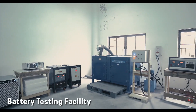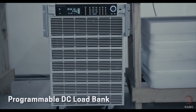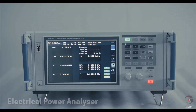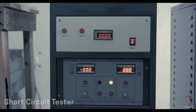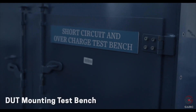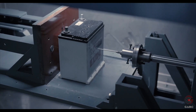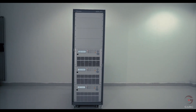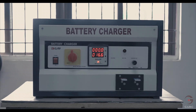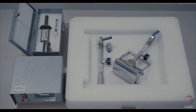GARC Battery Testing Facility is equipped with Automation Cycler, Programmable DC Load Bank, Electrical Power Analyzer, Short Circuit Tester, Overcharge Tester, DUT Mounting Test Bench, Battery Penetration Test Rig, and Programmable AC Load Bank, which can perform battery functional safety tests and battery charger testing.